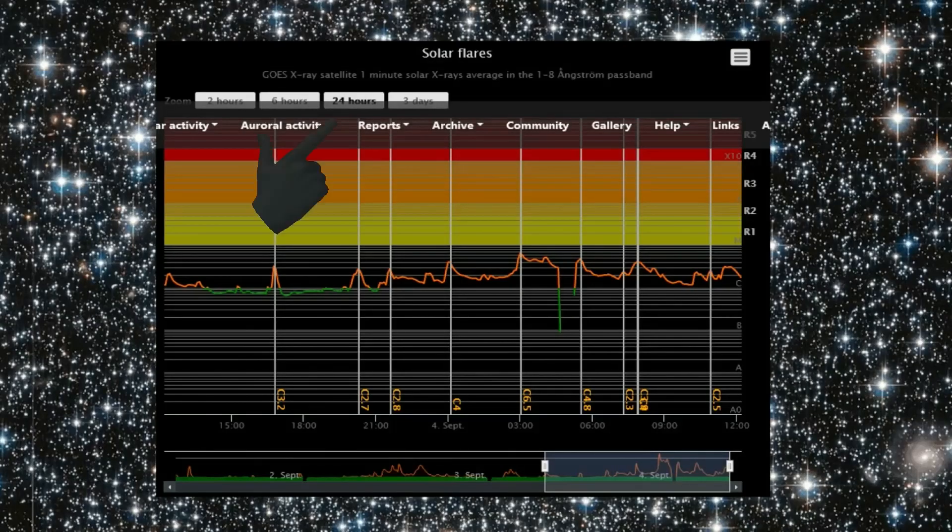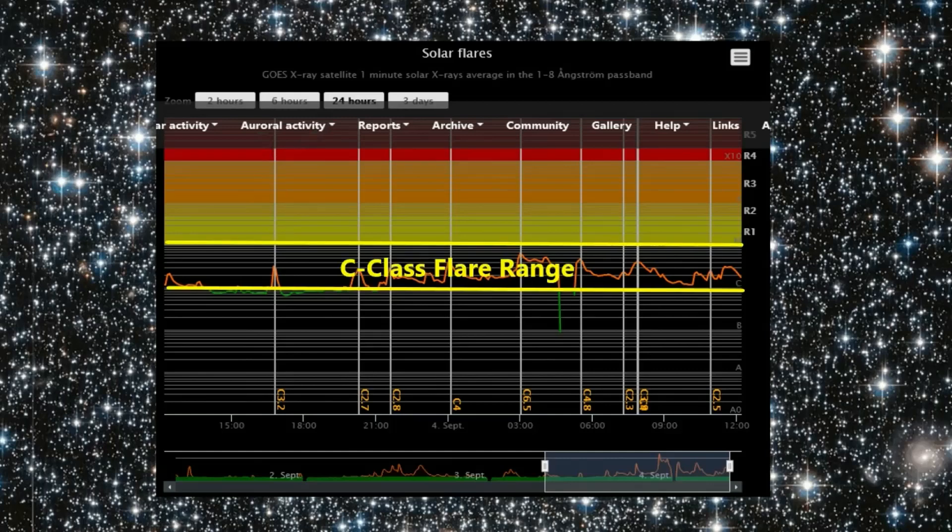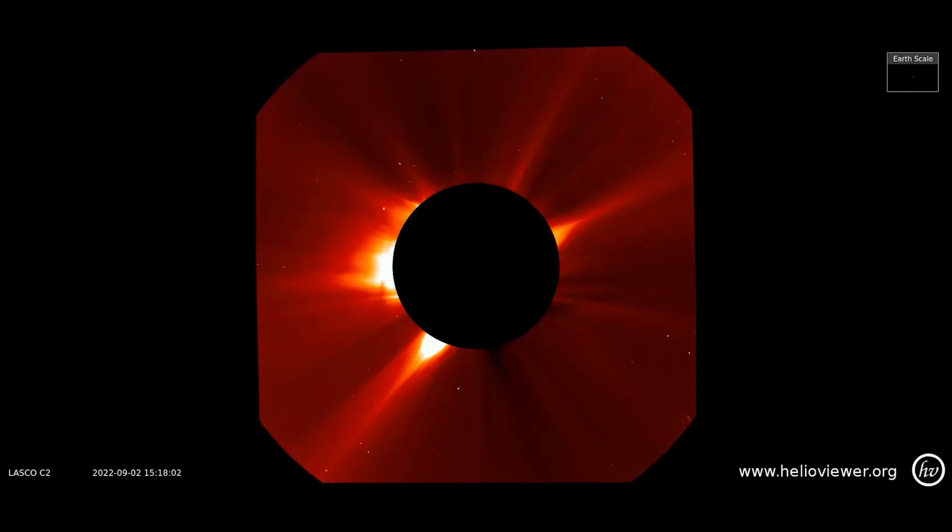In the last 24 hours, multiple C-class flares have been recorded. There have been no large eruptions from the sun since the second.